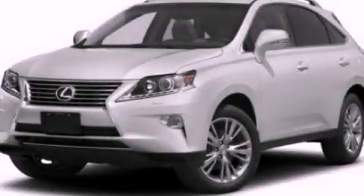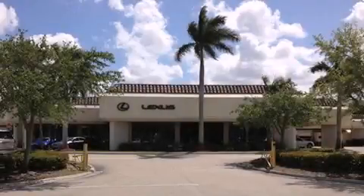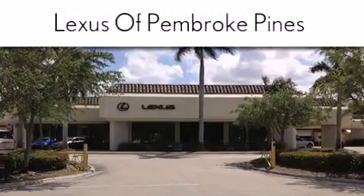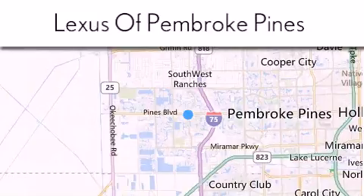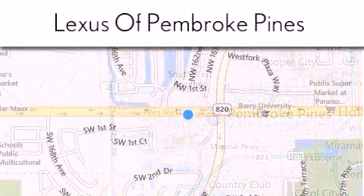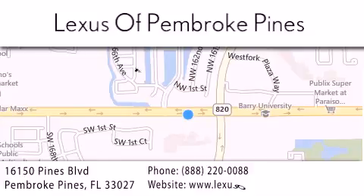Contact us today to arrange your test drive. Thank you for considering Lexus of Pembroke Pines for your next newer pre-owned vehicle. If you have any questions, please visit our website, give us a call, or stop by our dealership. We are located at 16150 Pines Boulevard in Pembroke Pines, just one mile west of I-75.